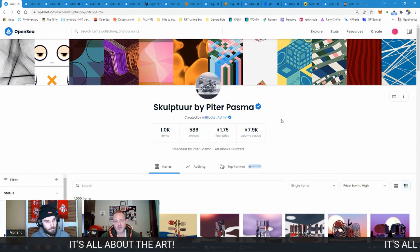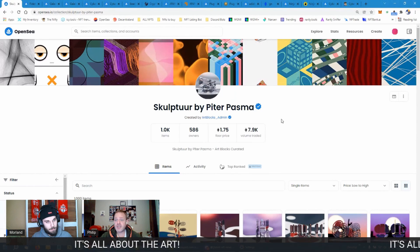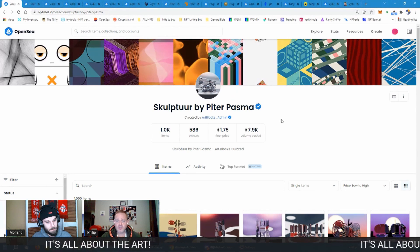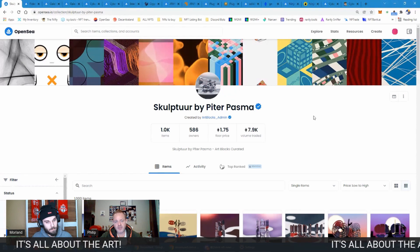The nice thing about Art Blocks Curated is that it gives artists who otherwise wouldn't have the know-how on how to start their own projects an opportunity to do it under the Art Blocks umbrella. Art Blocks helps them with the contracts and guidance on many things that have to do with the NFT side, so artists can really focus on their art.